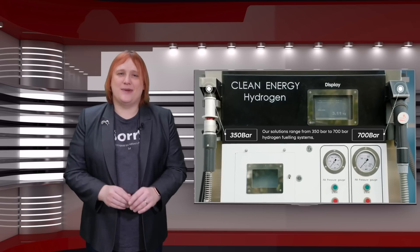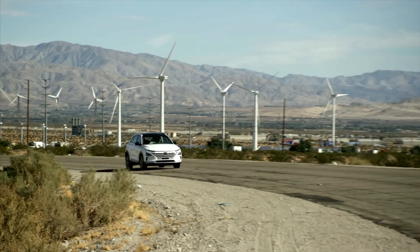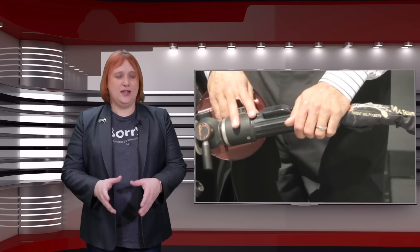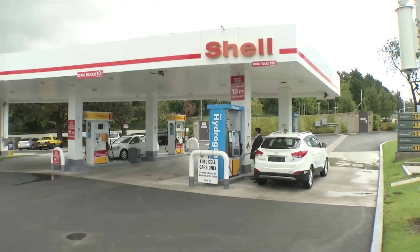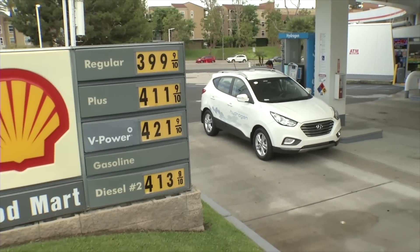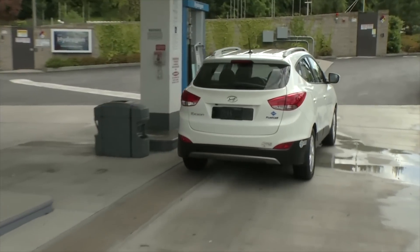Hydrogen, however, is still very much stuck at the not-enough-infrastructure and the what-there-is-is-unreliable point that electric car charging infrastructure was at not so long ago. Reviews of hydrogen fuel cell vehicles like the Honda Clarity FCV and the Hyundai Nexo have described the refuelling experience as hellish. Like the early days of electric cars, hydrogen fueling stations are few and far between, and while you might think hydrogen filling is as easy as filling up with gasoline, it's actually closer to electric car charging than gas pumping. There are two different standard nozzles for different pressures, with no guarantee the one you need will work, and you're most likely going to find just one or two filling pumps at every location — meaning if there's a problem with the pump, you're out of luck.